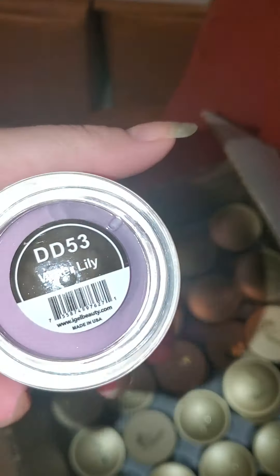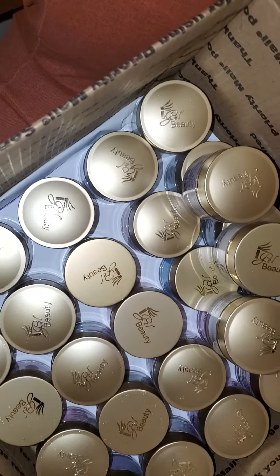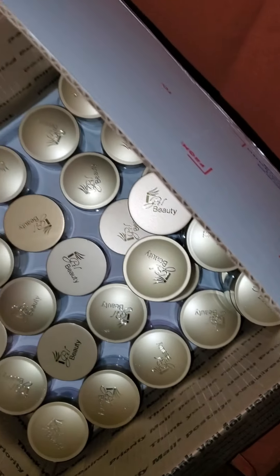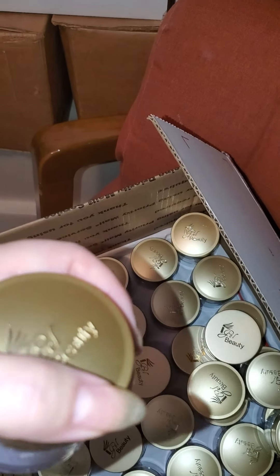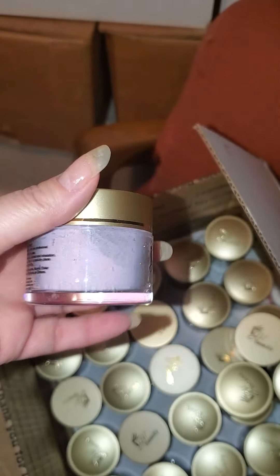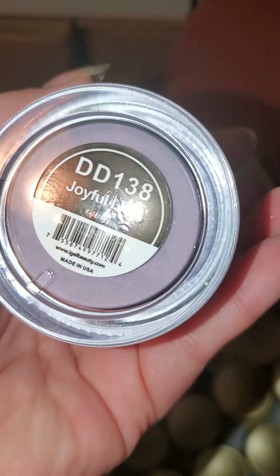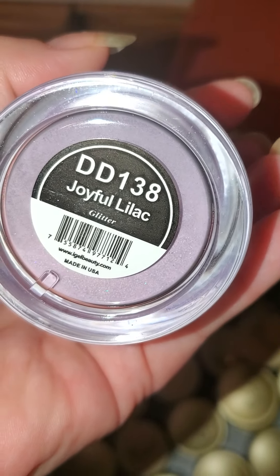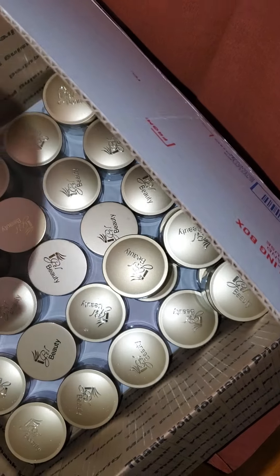This one is water lily. Now this is the newer lid — it's concave, raised. I can see the purples in that one. This one is joyful lilac, it's a glitter. Flat cap.